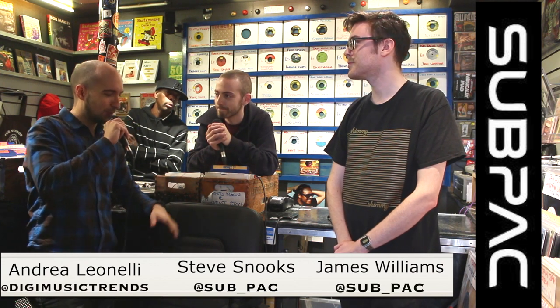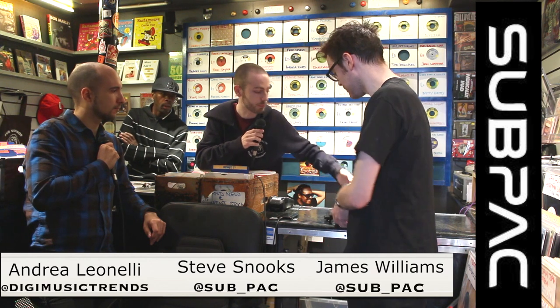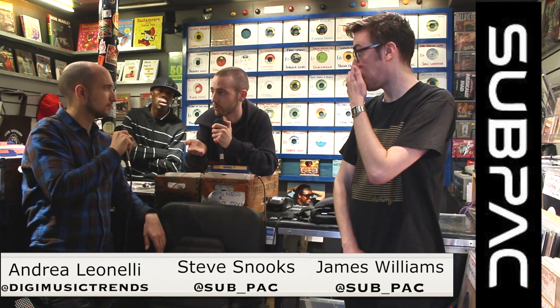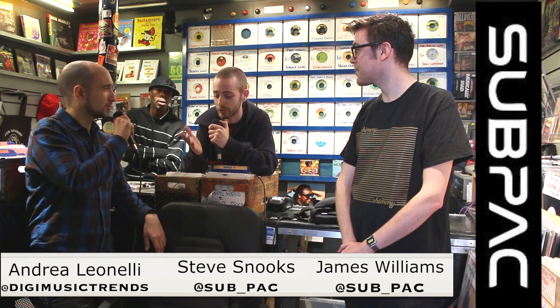Looking at pricing — a lot of people listening will want to know how much this is. Currently the S1 is available at $300 US, and the M1 wearable is $350. In my opinion, that's actually not bad at all — there are people out there who pay more than that for a pair of headphones, and most studio production headphones are around that or more. When it comes to something like this, these are the only products available, so it's a game changer. There is no other product like this at the moment.